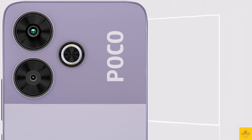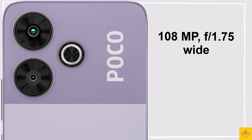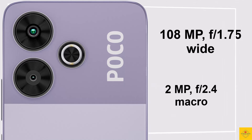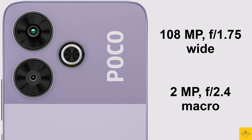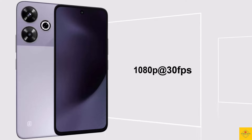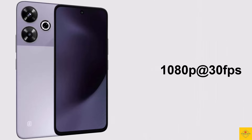The smartphone features a dual camera setup on the rear, including a 108 megapixel Samsung ISOCELL HM6 sensor main camera with aperture f/1.75, along with a 2 megapixel macro camera with aperture f/2.4 and ring flash. For selfies, it has a 13 megapixel front camera with aperture f/2.45. Video recording maxes out at 1080p at 30 fps on both rear and front cameras.